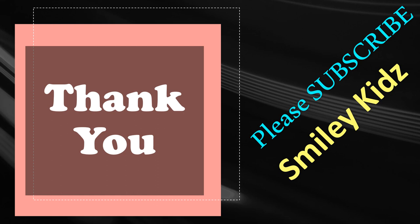Hope you liked this video. If you find this helpful, do like, share, and comment. For all the more updates on all your learning needs, subscribe to our channel Smiley Kids and click on the bell icon for all the updates. Thank you friends.